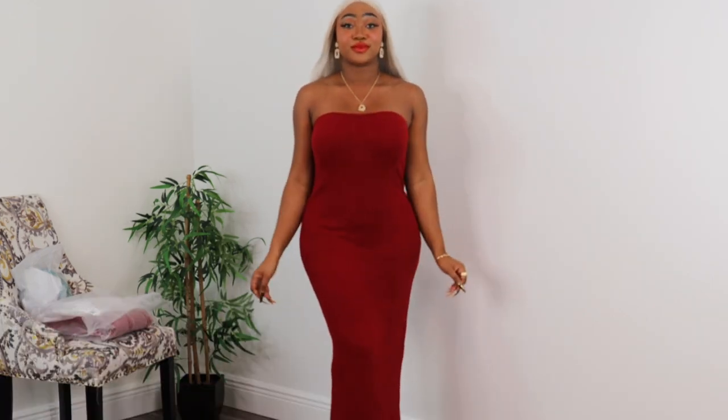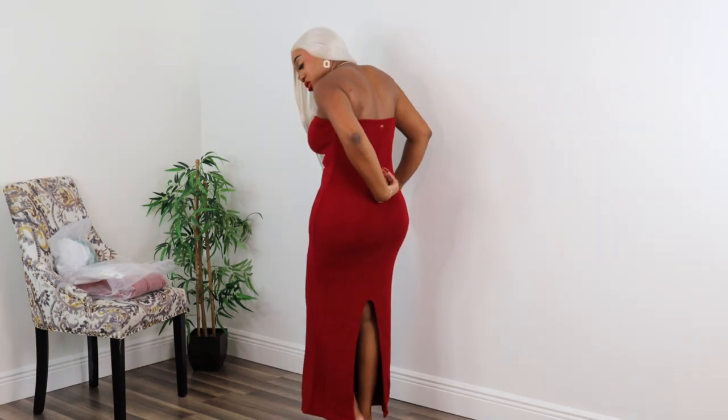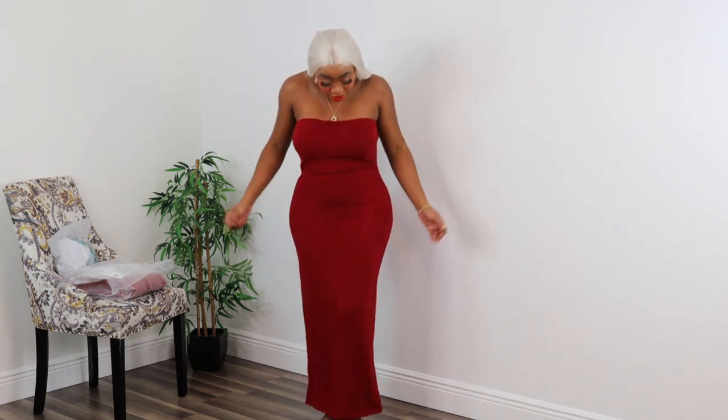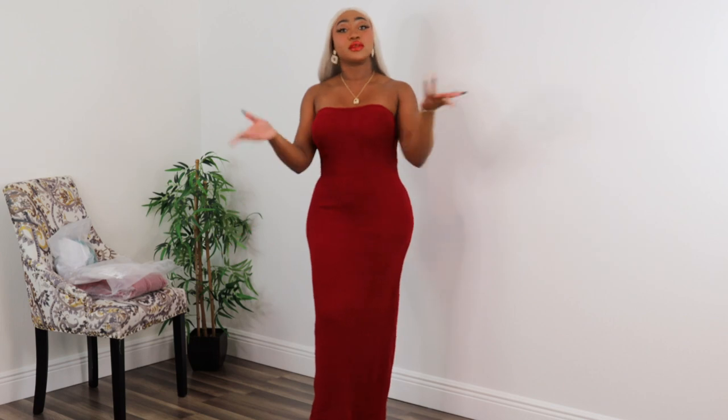Get the dress — get it! Let's do one final twirl and move on to the final piece. Here's the front, the side — it has a lot of space in the back here, but unless you pull it you won't notice, which is actually a great thing. It's a really pretty dress. Size down if you can.